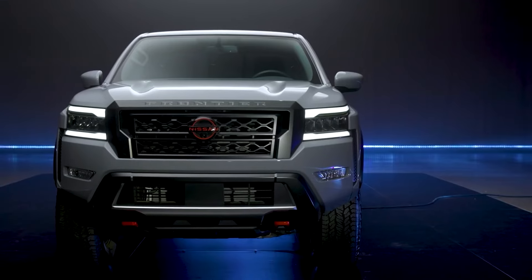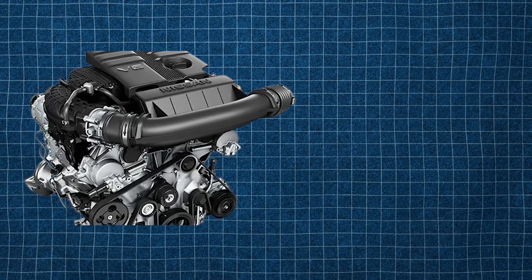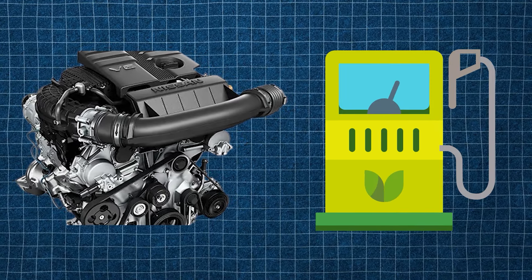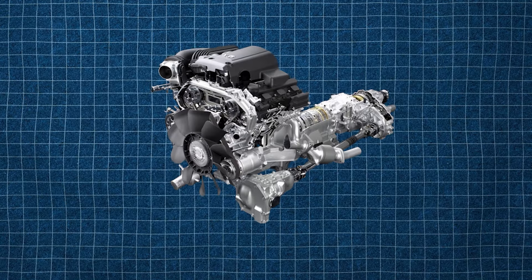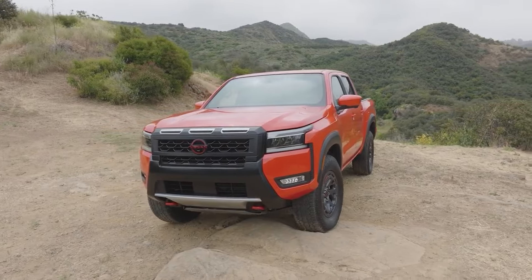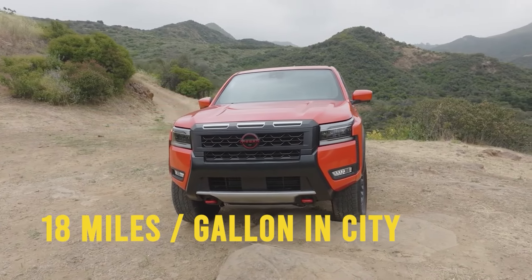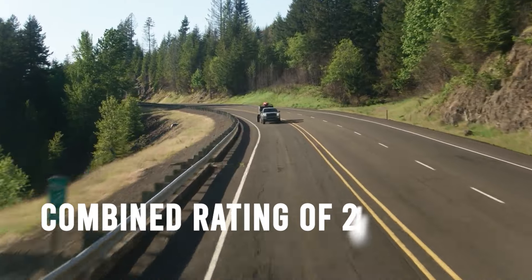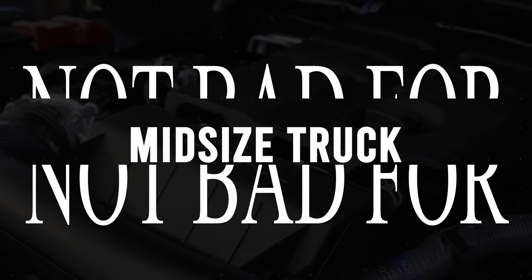Fuel economy is still the same as the previous model year. The naturally aspirated V6 isn't the best on gas, but it isn't the worst either — it isn't that far off from its inline-four turbocharged competitors. The all-new Frontier can net you 18 miles per gallon in the city and 24 on the highway, a combined rating of 21. Not too bad for a midsize truck.